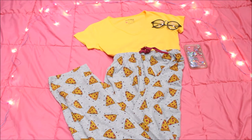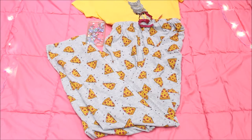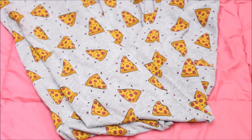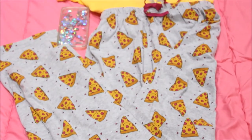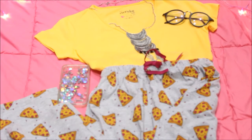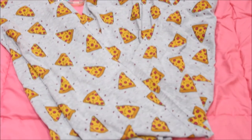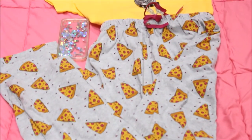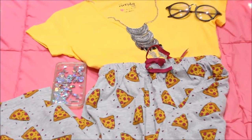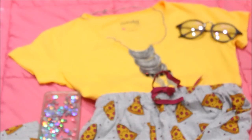The third look is my favorite because it has this pizza-printed pajama, which I paired with a yellow tee — because the print of the pizza is yellow. So all the pizza lovers, you've gotta buy this pajama! I paired it with a necklace and specs to get a geeky, nerdy, sexy look. It looks great for an evening.